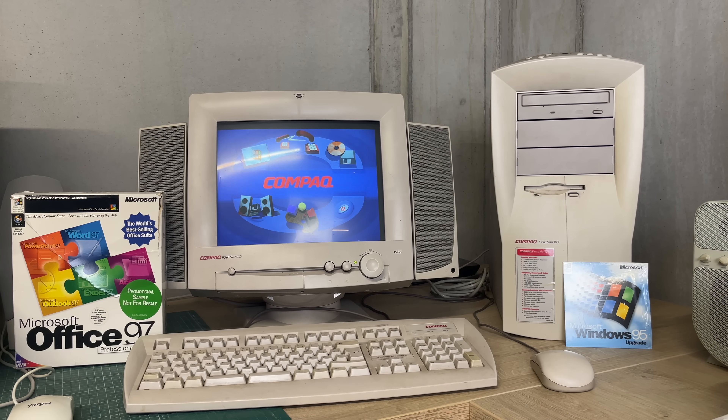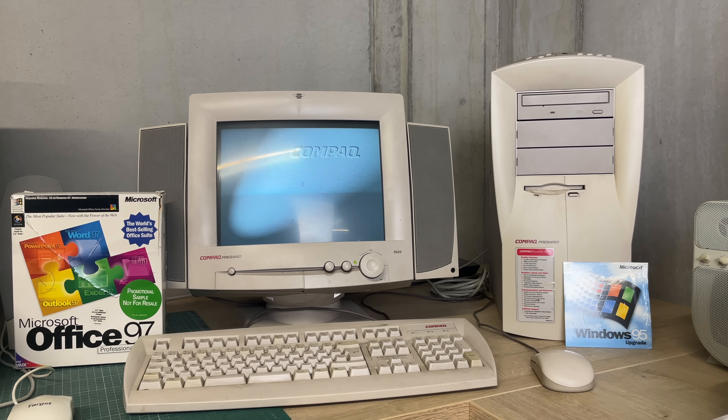Another Pentium-based machine is this Compaq Presario with its oddly shaped mini-tower form factor — a fully fledged multimedia machine, as you can see from the Compaq splash screen. I've had this machine for a couple of years but never really did anything with it, so I'm really excited to have it on the table and we're definitely going to be having an in-depth look at it.